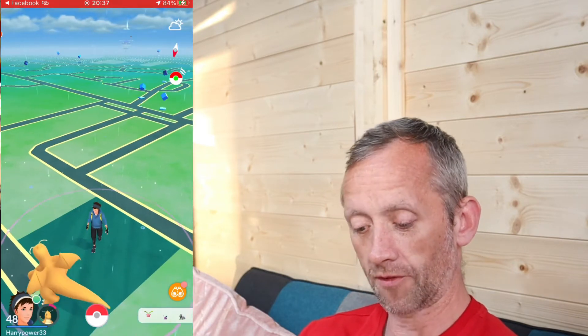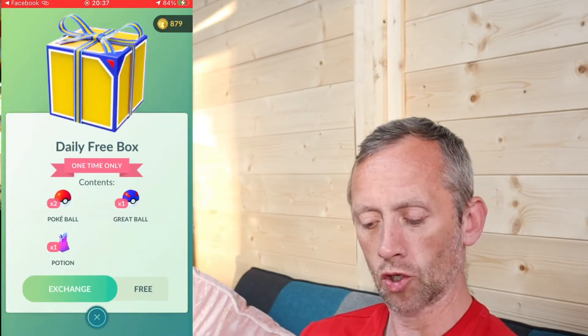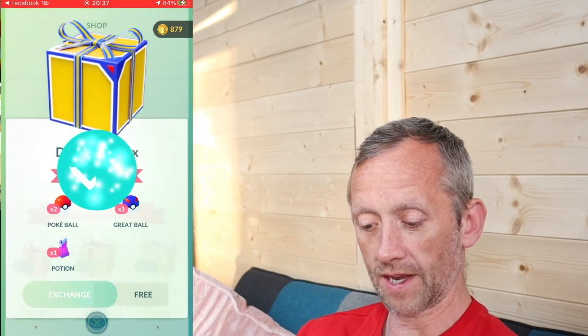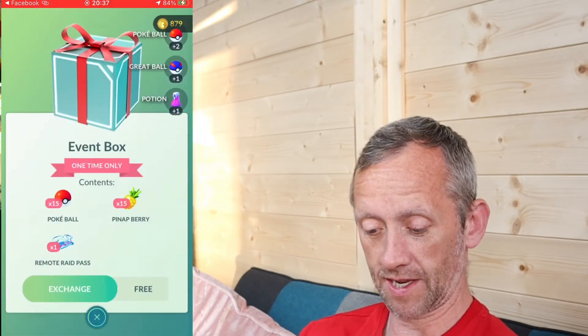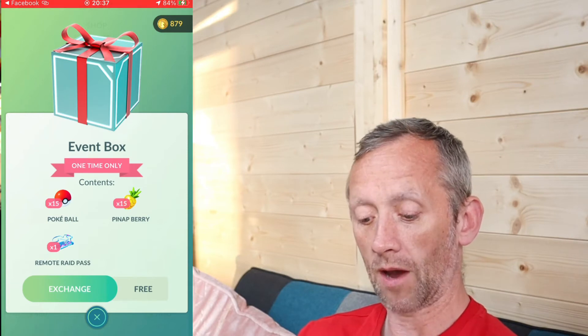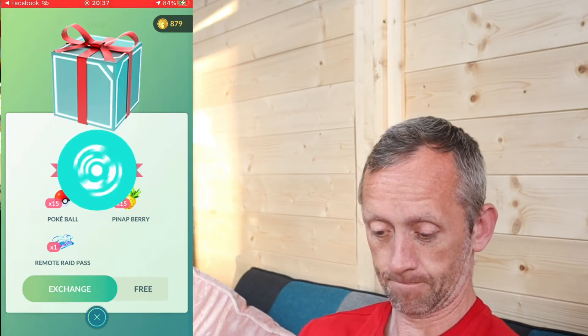The other free stuff we're getting today is in the shop. We're getting a daily free box which is 2 Pokéballs, 2 Great Balls, and a Potion. Then the event box we're getting is 15 Pokéballs, 15 Pinap, and 1 Remote Raid Pass.